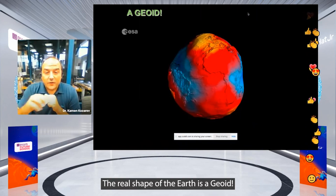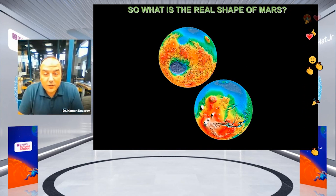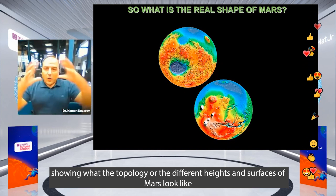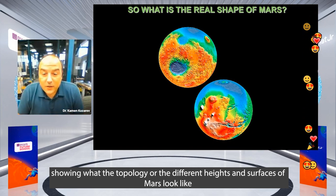The real shape of the Earth is a geoid. Here is a similar image showing what the topology, or the different heights of the surface of Mars, look like.